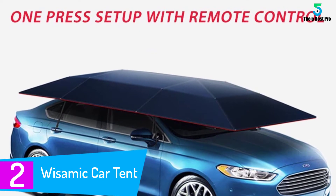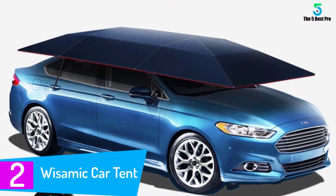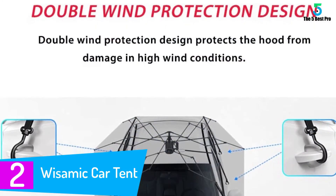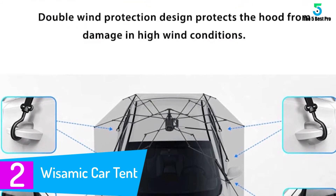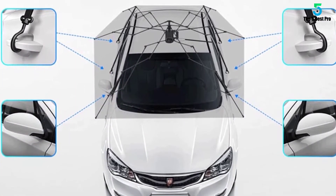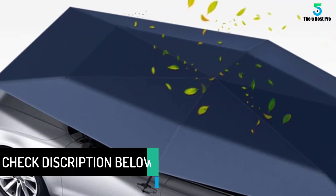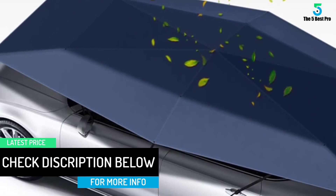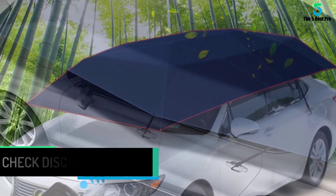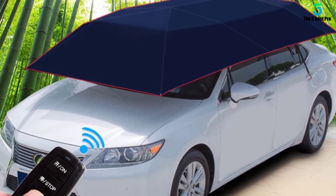At number 2: the Wissamik Car Tent. In case you are looking for the best way to keep your car cool, this is the car tent for you. Apart from that, it effectively blocks harmful UV rays from reaching your car. It is very easy to set up with remote control operation. The tent is of high quality, built with sturdy material to make sure it lasts for long. It is easy to install and its foldable design allows it to be transported with ease. It is also highly resistant to strong storms.